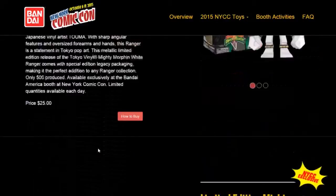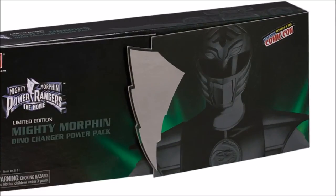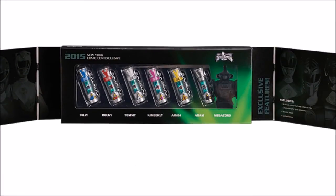Let me show you guys a picture here — you're not going to see it that well if I zoom in a little bit. The packaging includes Tommy, and on this one you see all the slots for the Rangers and the movie suits. You see all the Rangers: Billy, Rocky, Tommy, Kimberly, Aisha, and Adam — plus a slot for the Ninja Megazord from the movie.